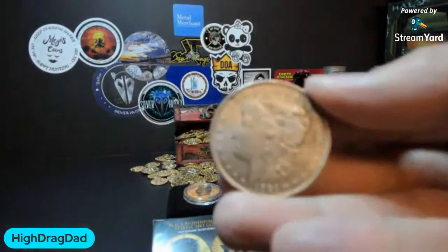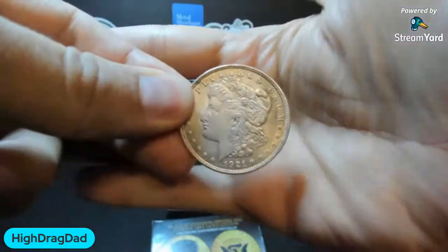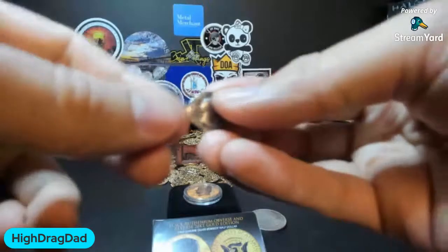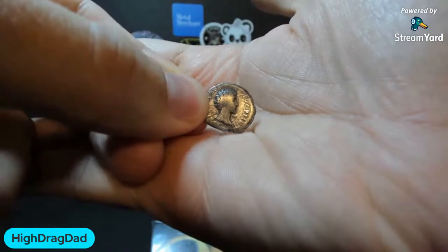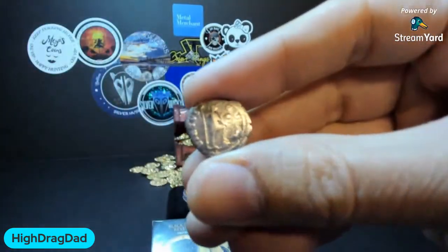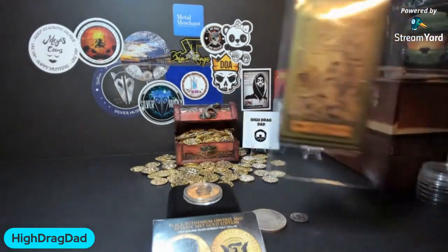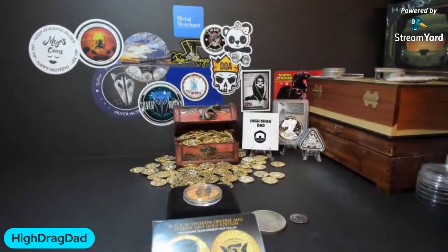The next prize is going to be a Morgan Dollar — common date, 1921, but still pretty cool. Some free silver for you folks. I got it on one of my recent trips down to Arkansas. And this Roman Denarius from somewhere between 80 and 100 A.D. You can make out a lot of the markings, but I haven't been able to make out the date specifically. Every winner today also gets a Utah Goldback, because I really like giving away Utah Goldbacks.